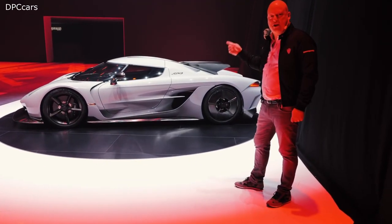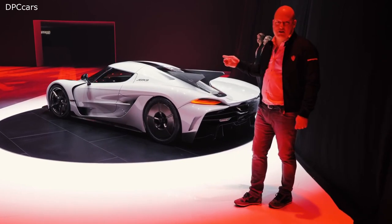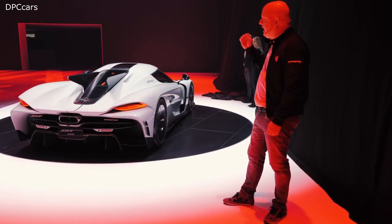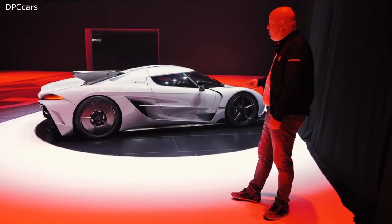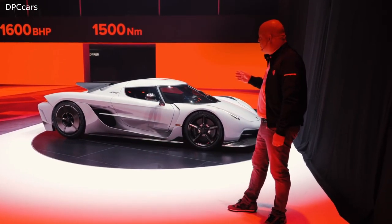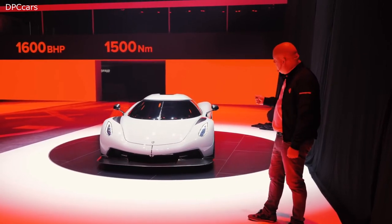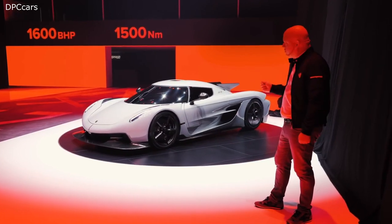This is the fastest Koenigsegg we will ever endeavor to make. We spent thousands of hours in CFD calculations, streamlining this car from a design perspective, from a cooling perspective, from a high speed stability perspective. We ended up with a drag of only 0.278 — the lowest drag number for any of these types of cars. With 1600 horsepower, with 1500 Nm of torque, you need a lot of cooling, you need wide tires to put the power to the ground, and you still do need downforce to make it stable.